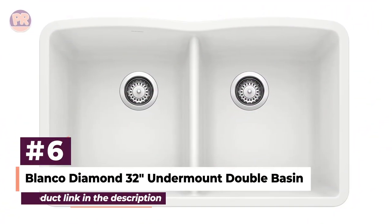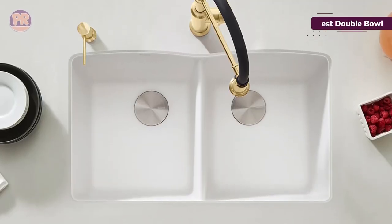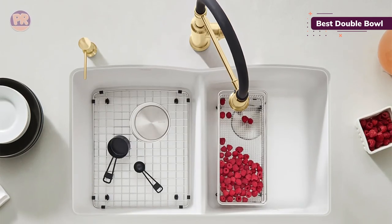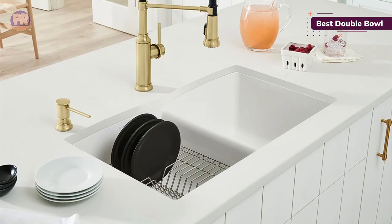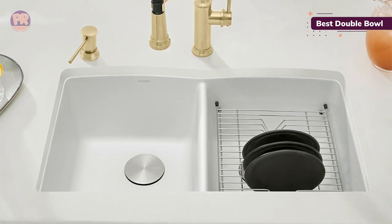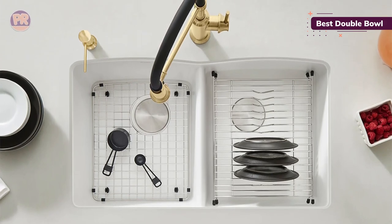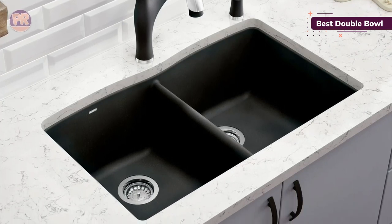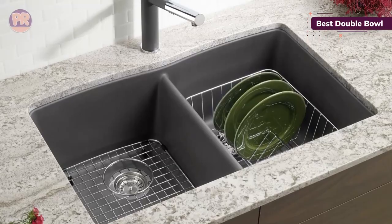The next sink on our list is the Blanco Diamond 32-Inch Undermount Double Basin Kitchen Sink. Busy households that need low-maintenance fixtures should consider this double basin sink made of silgranite, which is a stone composite. This material is durable and resistant to heat, so it won't blister, burn, melt, or discolor if exposed to high heat. The surface is also non-porous so oils and food residue are easily washed away, reducing bacteria growth. In addition to being easy to clean, this sink has a double basin design, which is great if you like to wash dishes and let them air dry. The center divider sits about three-quarters of an inch below the top edge of the sink, which discourages water from splashing out if the flow of water from the faucet hits the center. This makes it easier to wash, lift, and transfer dishes from one side of the sink to the other, making it more ergonomically efficient to use.